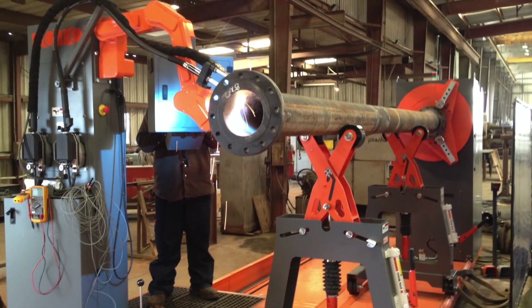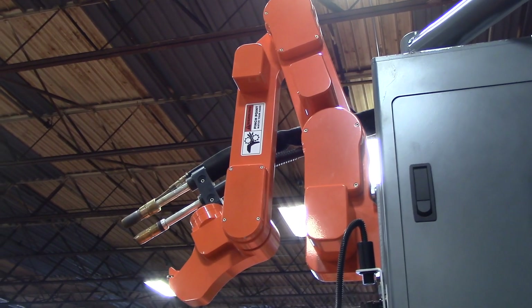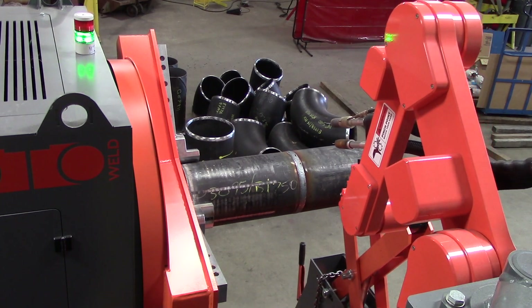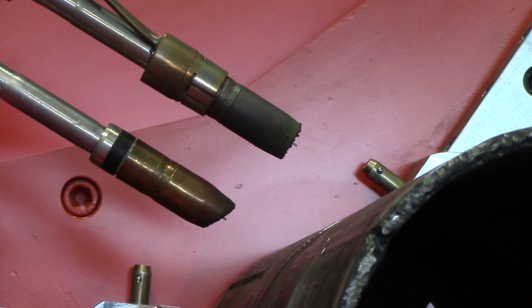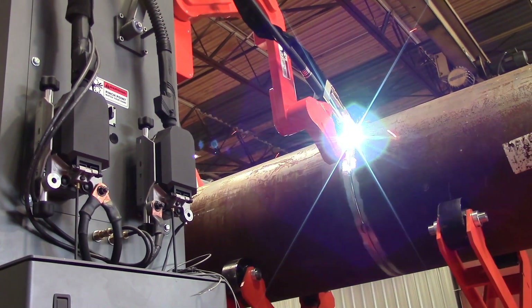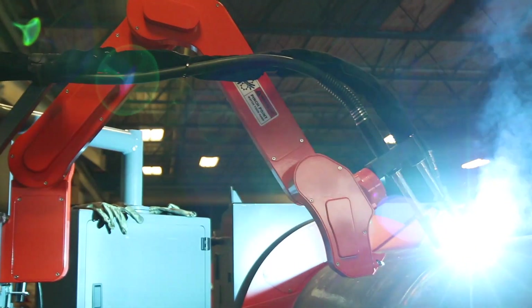This is the Rotowell 3.0, definitely the most advanced pipe spool welding work cell available today. It integrates machine vision, adaptive control, and robotics technology to deliver complete, high-quality, full-penetration 1G girth welds five times faster than manual welding.